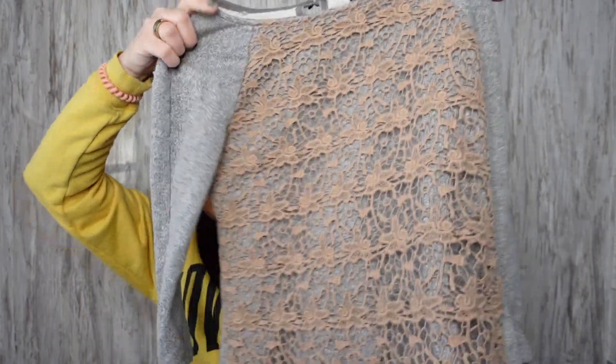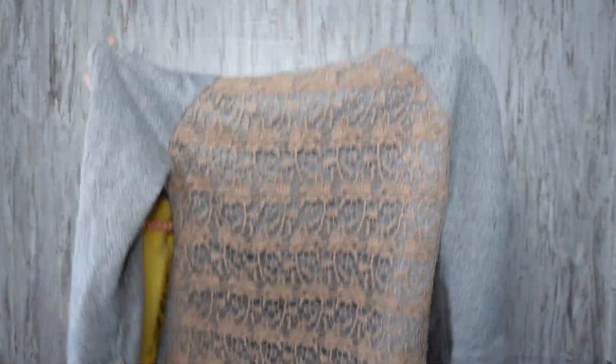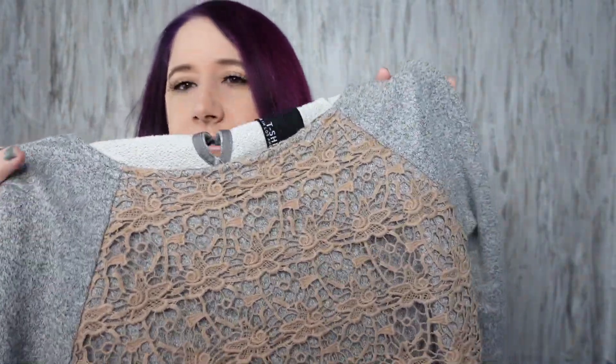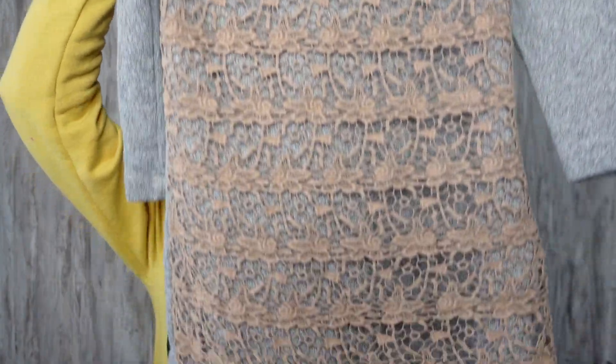This Dolan shirt — I'm kind of on the fence with Dolan — is a size small. I thought it was kind of unique. It's like crocheted with a heathered material behind it and it's long too, like tunic style.